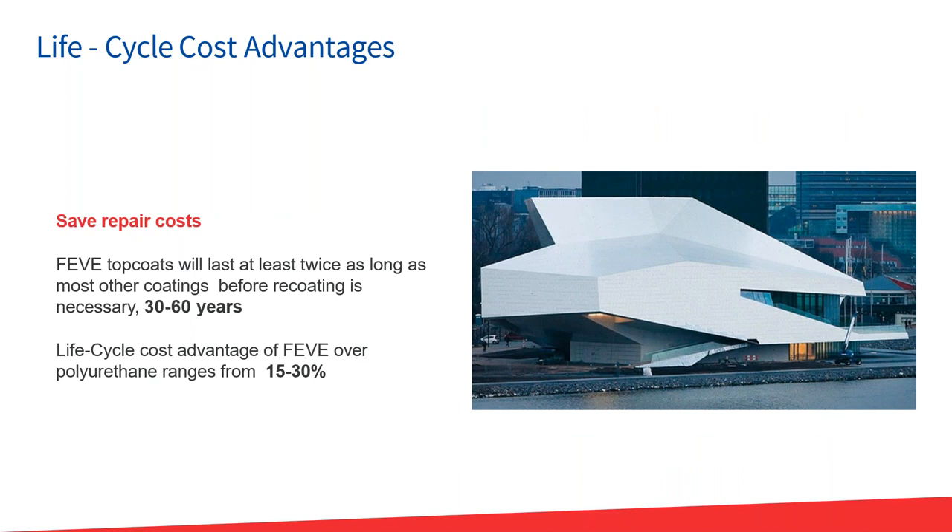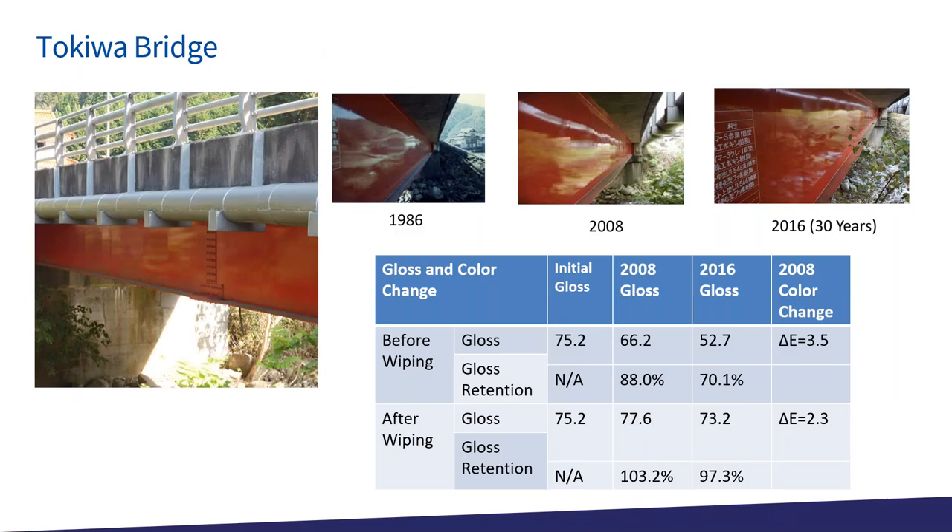Rehashing the benefits: you're going to save repair costs, FEVE lasts twice as long as most other coatings, and 30 to 60 years is completely achievable depending on proximity to the equator. Looking at a bridge in Japan — tracking initial gloss colors from 2008 to 2016 — they actually painted half with polyurethane and then the whole thing with FEVE coating. Even on a red pigment, color is maintaining well over all the years, though camera technology has improved so it's not a perfect one-to-one comparison.